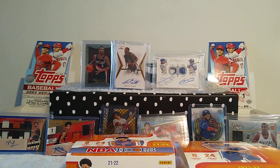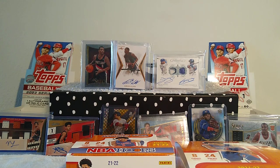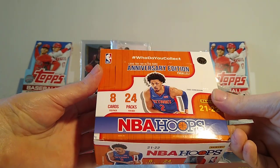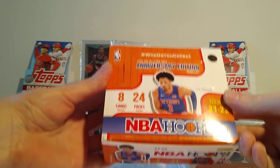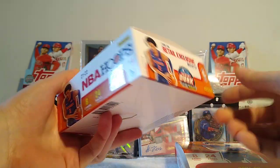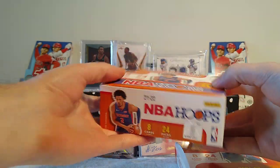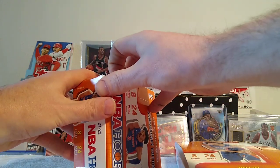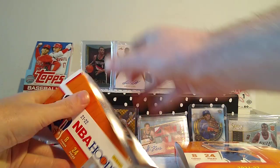All right, we are back. We are going to be ripping an entire retail box of 2021-2022 NBA Hoops. This is the box that you would see put inside retail stores for you to grab packs out of.